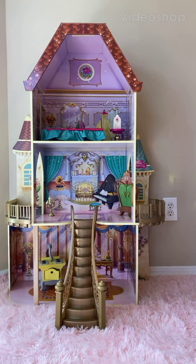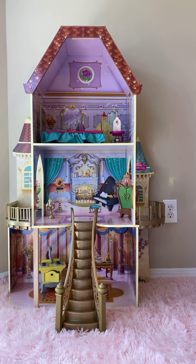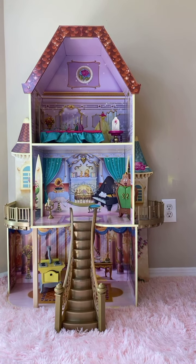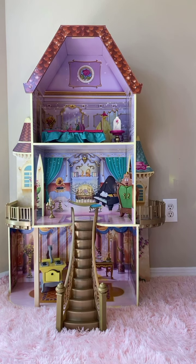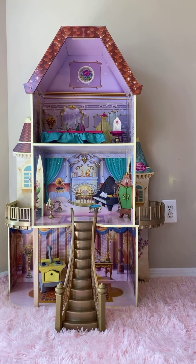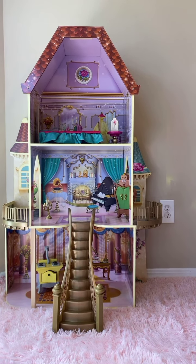Hi guys, and welcome back to our channel. Today we have my daughter Belle's Enchanted Disney Castle — it's a dollhouse. We got her the Belle Barbie to go with this, but she took it to her dad's house.